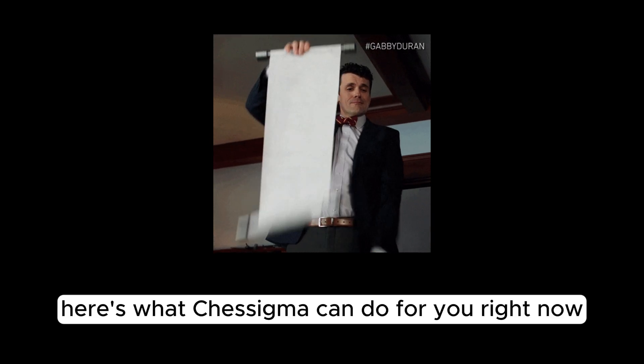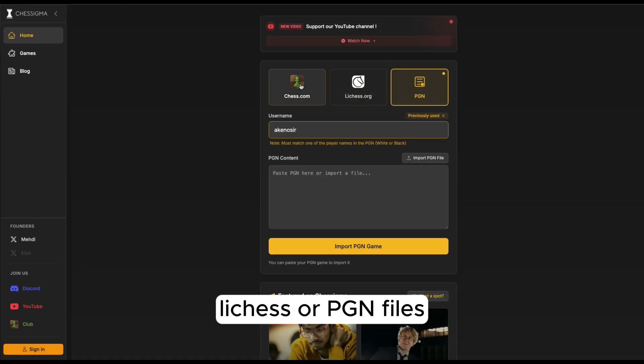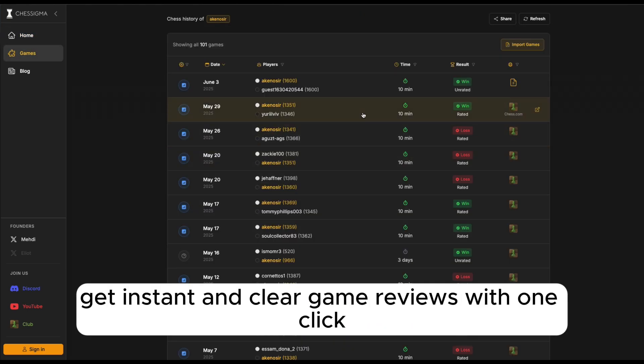For those who just arrived, here's what Chessigma can do for you right now. Import games effortlessly from Chess.com, Lichess, or PGN files. Get instant and clear game reviews with one click.